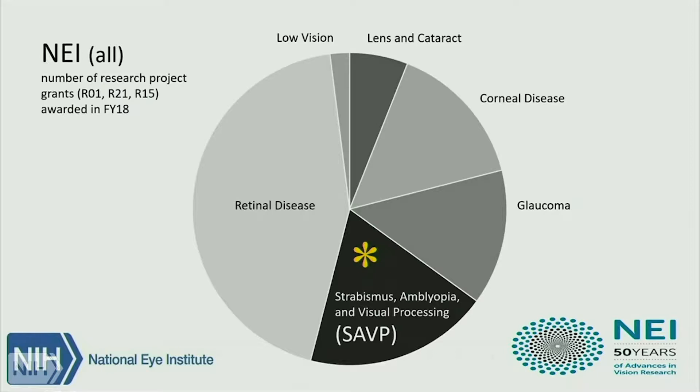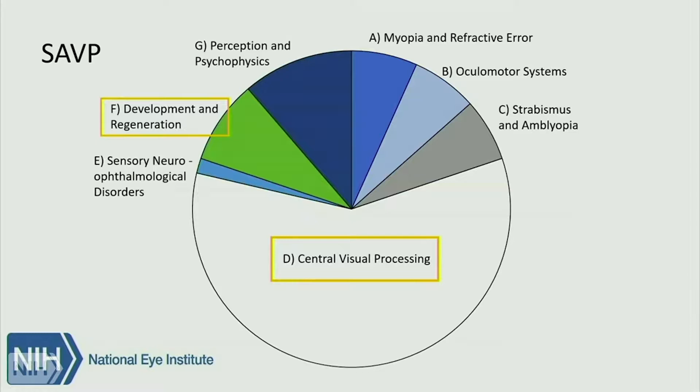Zooming in on the SAVP portfolio with another pie chart: the central visual processing portfolio is the largest. I've left it empty in the pie chart because in future slides I'm going to subdivide it further. The other portfolios — myopia, oculomotor, and so forth — are going to be saved for fall. Today, in the yellow boxes, I'll be talking about the development and regeneration portfolio and the central visual processing portfolio.